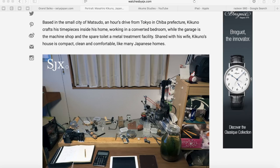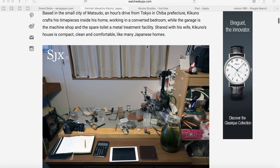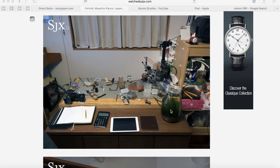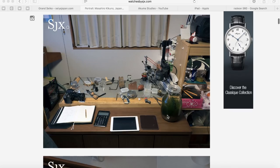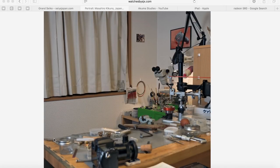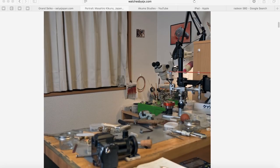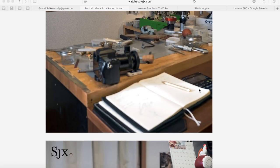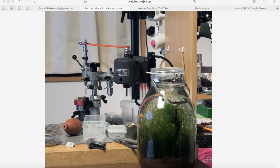Based in the small city of Matsudo, an hour's drive from Tokyo in Chiba Prefecture, Kikuno crafts his timepieces inside his home, working in a converted bedroom, while the garage is the machine shop and the spare toilet a metal treatment facility — shared with his wife. Kikuno's house is compact, clean, and comfortable, like many Japanese homes. The workstation has clamps, brushes, glue guns — it looks familiar to any watchmaker or tinkerer.